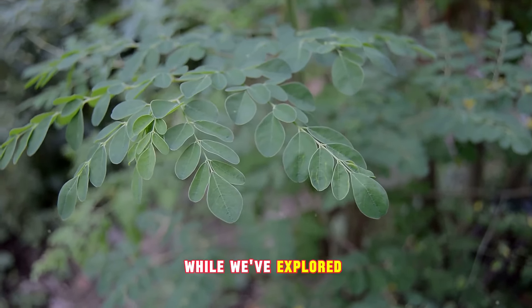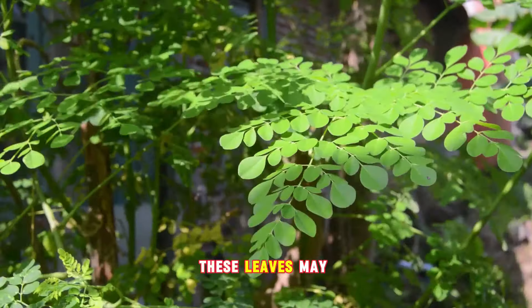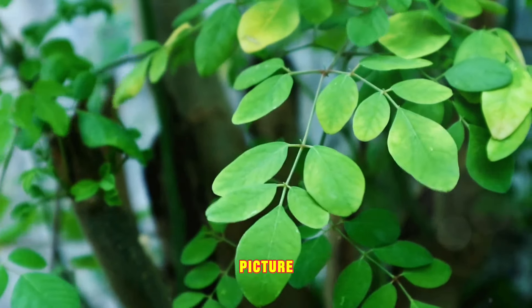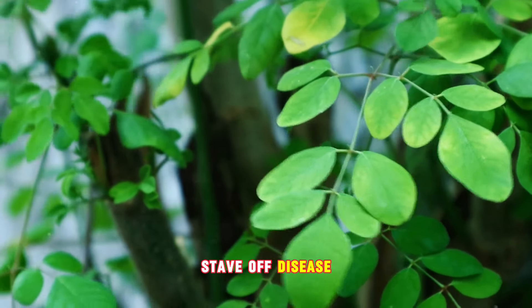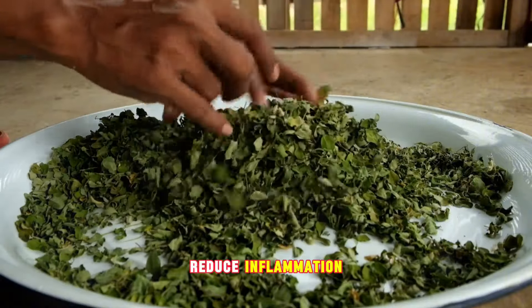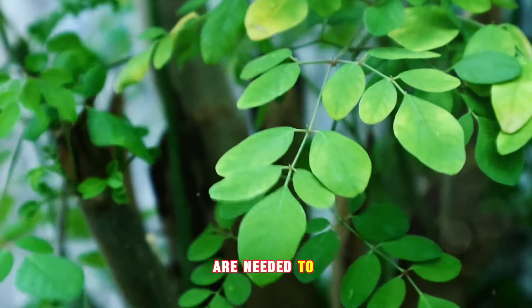It's crucial to approach Moringa leaves with a balanced perspective. While they offer numerous potential health benefits, more research is needed to fully understand their effects on human health. These leaves may be a powerhouse of vitamins, minerals, and antioxidants, but they're not a panacea — they're part of the puzzle, not the whole picture. The human body is a complex system, and no single food or supplement can single-handedly stave off disease or assure optimal health. Moringa leaves do show promising signs of reducing inflammation, controlling blood sugar levels, lowering cholesterol, and exhibiting antimicrobial properties, but these findings are based on early-stage research, and more comprehensive studies are needed to substantiate these claims.